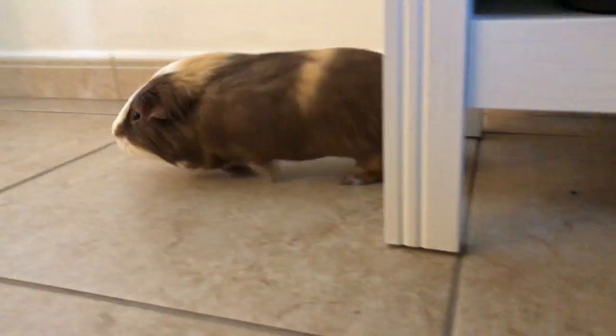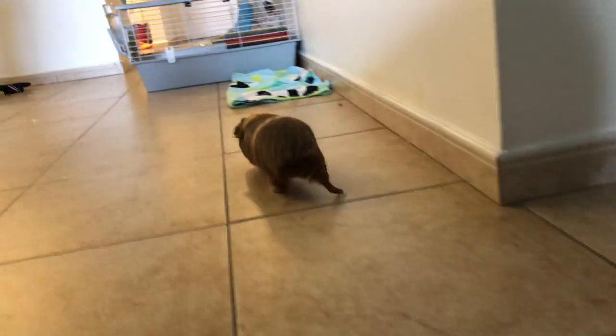During the day when I'm home I'll just let him run around the house so he doesn't feel trapped in that little cage so often.